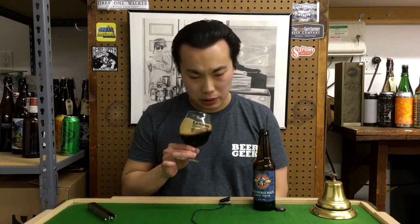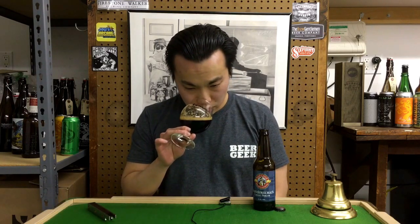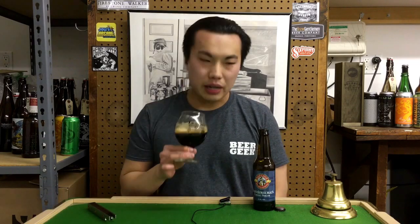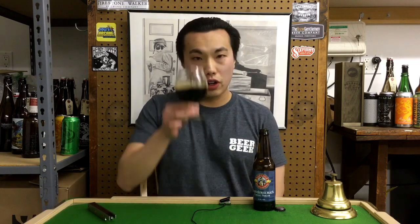A little bit of vanilla coming through. A little bit of roasted malt. Really nice, kind of like a big coffee quality.